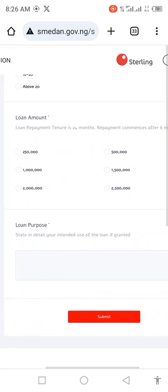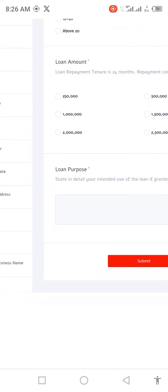Then choose the amount you want to apply for — you can choose between 1 million to 2 million. Don't take the lowest; don't take the highest. Then enter your loan purpose — what you are going to use the loan for. For example, if you run a fishery business, itemize the things you want to buy: a generator set, fingerlings, fish feed, or expanding your pond. But do not say you are going to use this loan to start up a fresh business, construct a new pond from scratch, pay staff salaries, or pay off existing debts. These are things that will disqualify you.